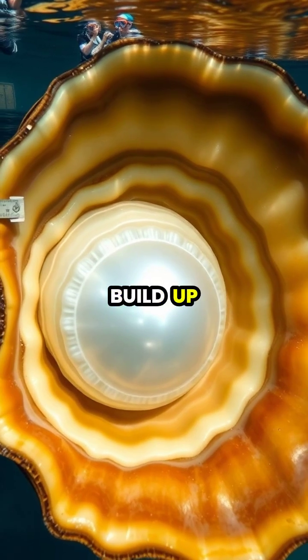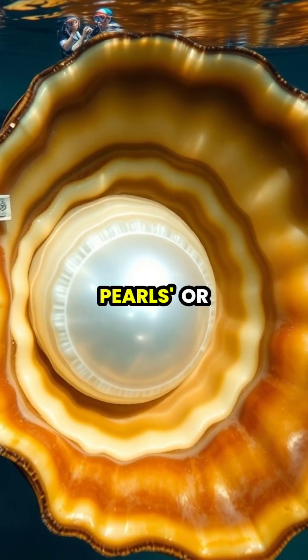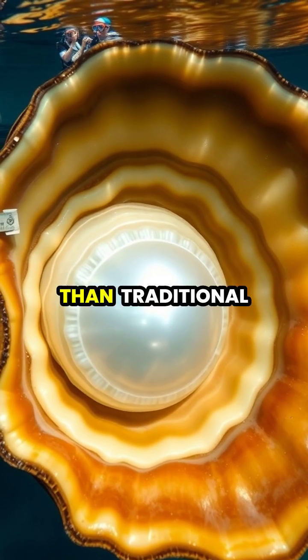Over decades, these layers build up to create non-spherical pearls called non-nacreous pearls, or calcareous concretions, which grow much larger than traditional pearls.